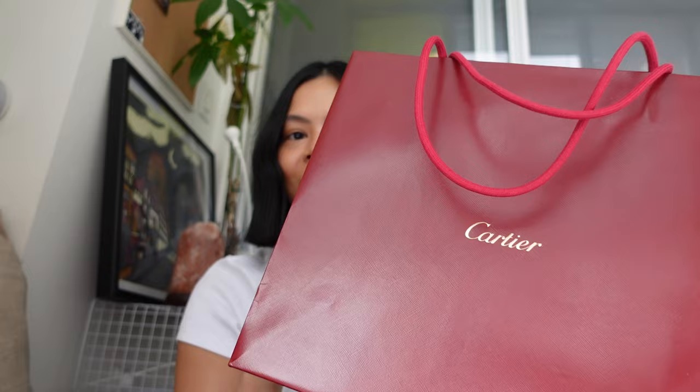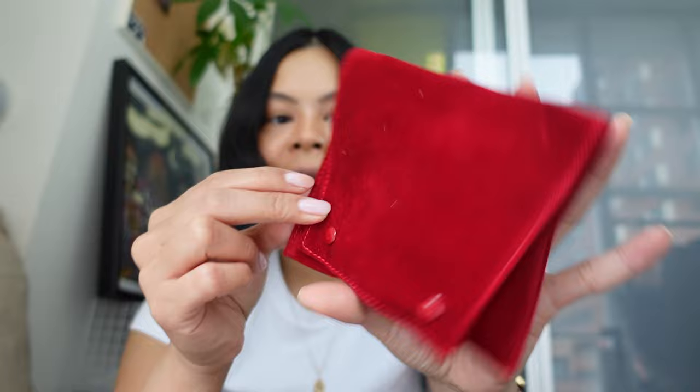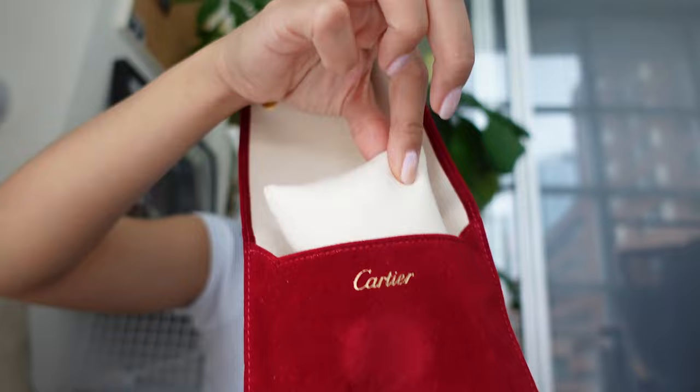When I purchased this watch it actually came in a white bag — it's super discreet, there are no logos on it. But inside that white bag came this Cartier bag, and it's just so luxurious. I am obsessed with their branding. It also comes with a receipt, and it comes with a travel pouch — a red pouch with a soft microfiber lining and 'Cartier' on it, and inside is a little white pouch so when you're traveling you can keep your watch secure.